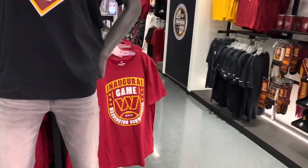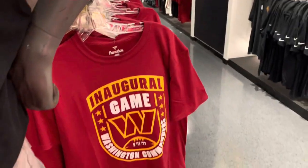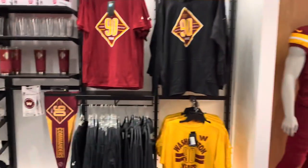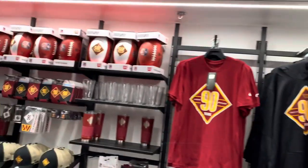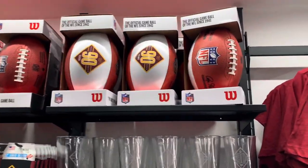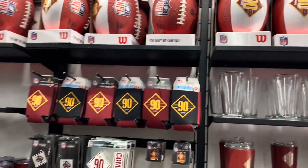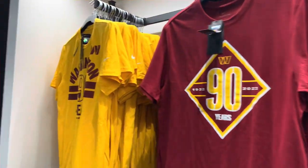They got shirts commemorating the inaugural game. The last time we won felt like it was like five years ago at this point. A lot of 90th anniversary patch things — hoodies, t-shirts, some banners. They got the 90th anniversary commemorative ball to get signatures on. Koozies. This whole section is pretty much 90th anniversary things.